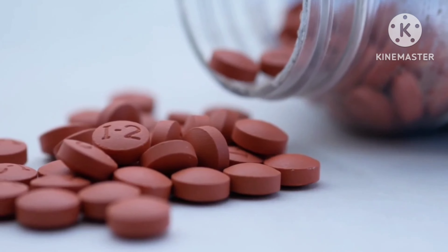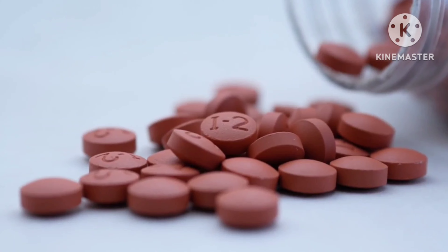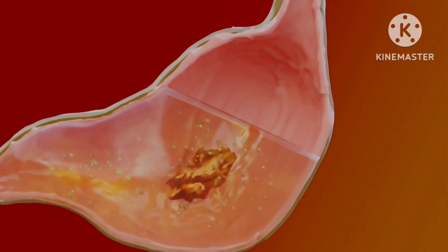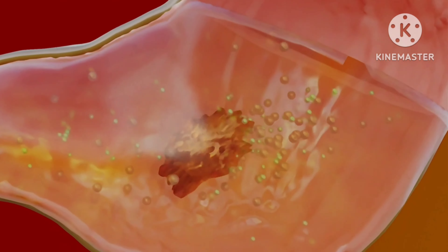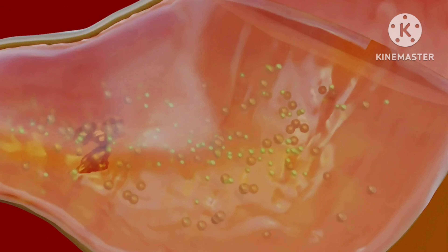In medications, combining alcohol with opioids such as hydrocodone, acetaminophen, and oxycodone can cause life-threatening drowsiness and trouble breathing. If you are taking over-the-counter pain relievers such as ibuprofen or